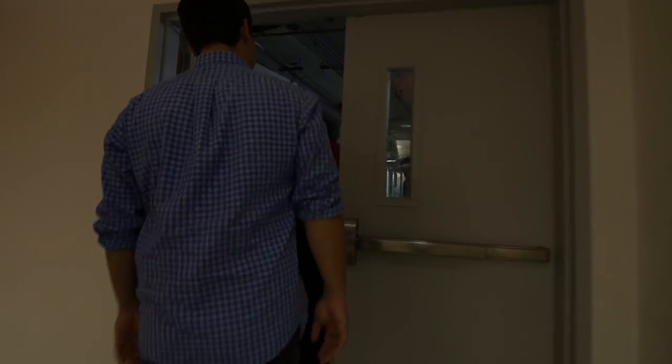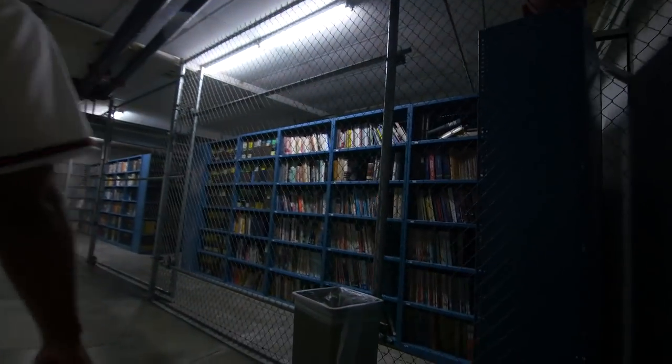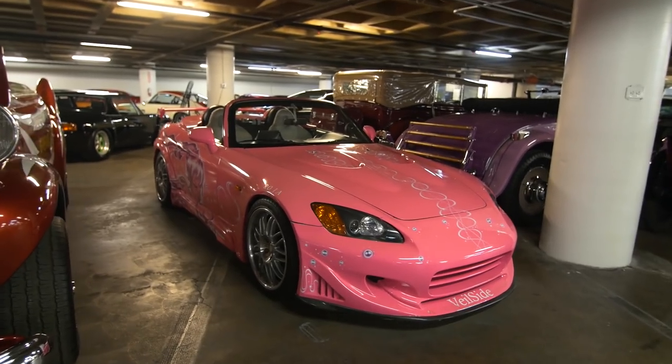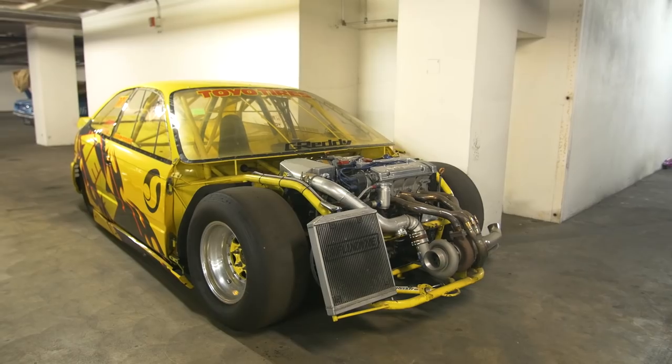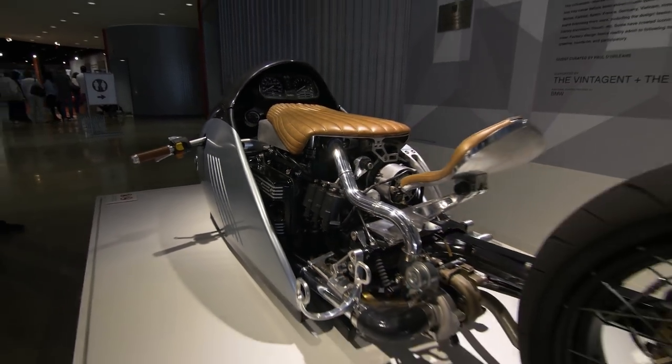In the Petersen Auto Museum, there's also a place called The Vault. The Vault is a place that cameras are usually never allowed, but we got special permission to film in The Vault. Inside are some of the rarest cars in the entire world, and all of them each with their own amazing story. So thanks for clicking on this video, and let's go for a walk.